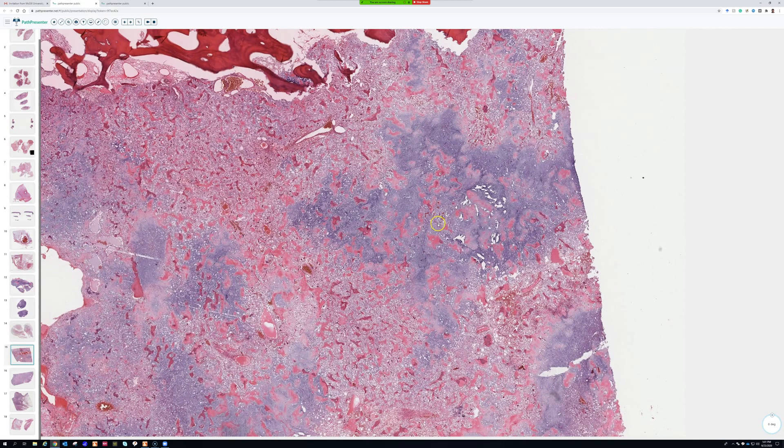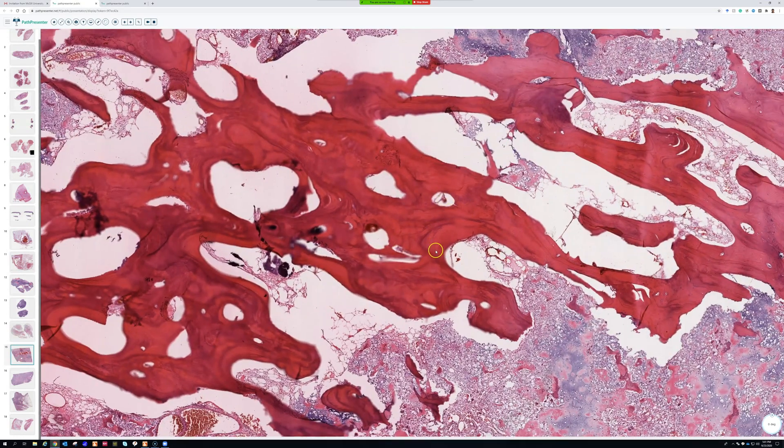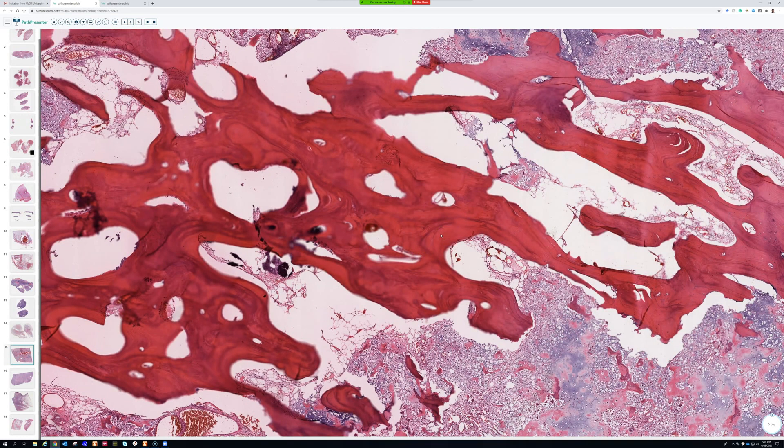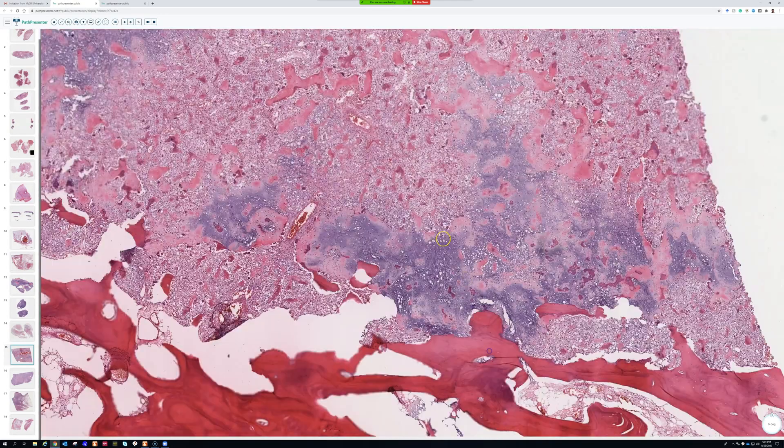It's called chondrosarcoma but in pretty much every way looks totally different from regular chondrosarcoma. Here's pre-existing bone that's being destroyed and damaged — there's a ton of remodeling, the bone lines are really busy and overlapping, so reactive bone. It's like a fortress being surrounded by the enemy.